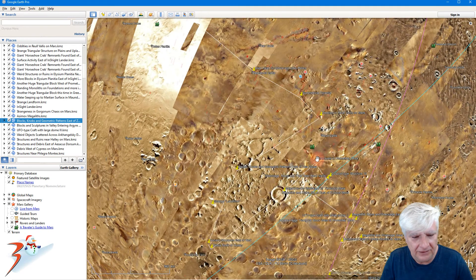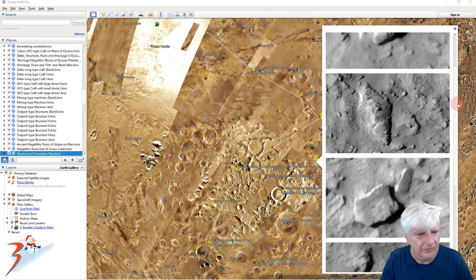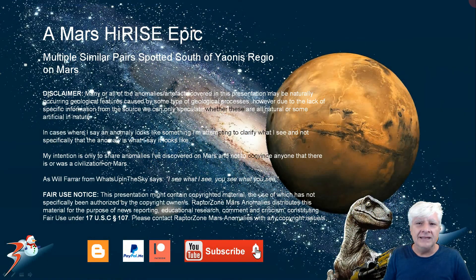There's so much in the southern hemisphere. That's it for this short one. Part two of my current series will follow shortly — do stay tuned, I'll do it within the next day or two. Let me know in the comments what you think of these multiple similar pairs of anomalies spotted in the JP2 just south of Jonas Regio — sounds almost like something out of Star Wars. Thanks for watching. I hope you found it informative and interesting. Do share it with your friends and let's see if we can get to the bottom of what's going on on Mars. I'll see you in the next one — until then, take care, bye bye for now.